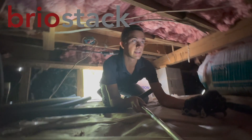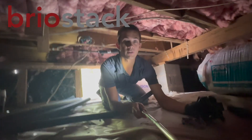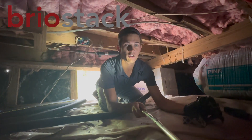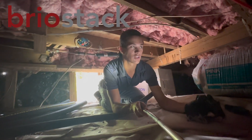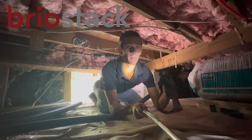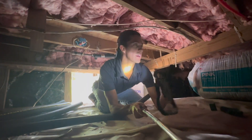Before we get started here, today's video is sponsored by Brio Stack. Brio Stack is the pest control software that my company uses to run all of its pest control operations. The software does everything in the pest control industry and I will explain more about Brio Stack and how it helps my company in just a few minutes.